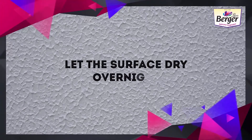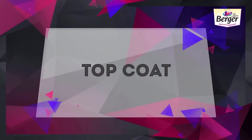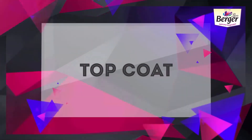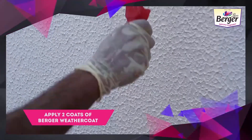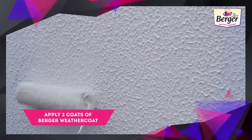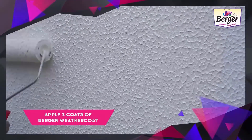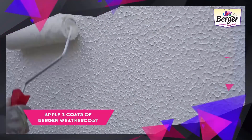Let the surface dry overnight. Top coat: apply two coats of Berger Weather Coat Anti-Dust Long-Life Exterior Emulsion with recommended dilution ratio as the finishing coat.